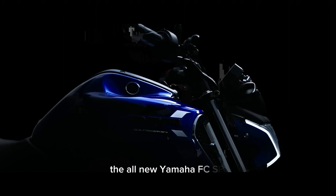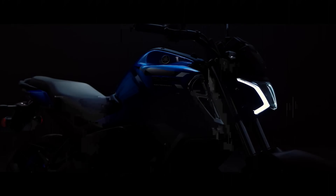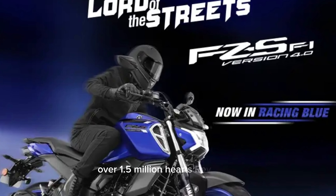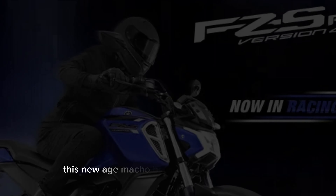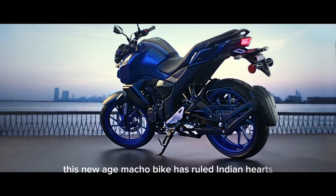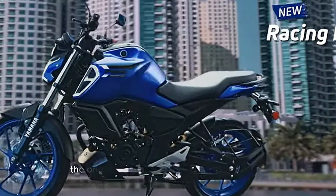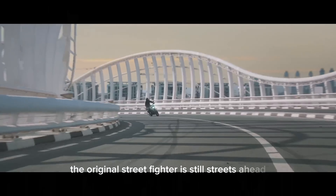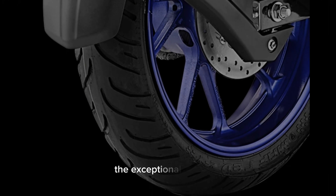The all-new Yamaha FZ S Fi Version 4.0 DLX with Bluetooth Connect — over 1.5 million hearts rev faster with the FZ series. This new-age macho bike has ruled Indian hearts and roads for over 15 years. Today, the original street fighter is still streets ahead, with muscular design and exceptional handling.